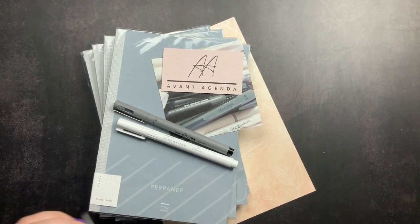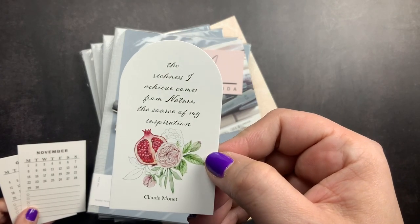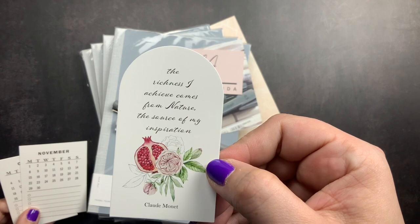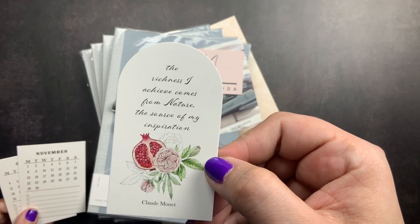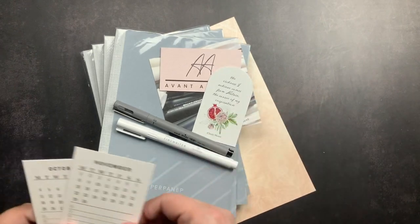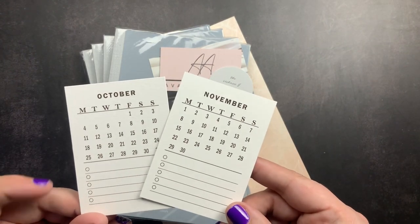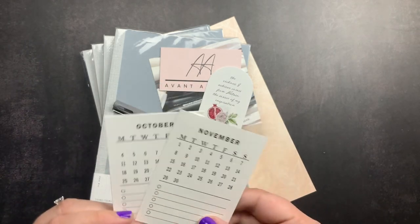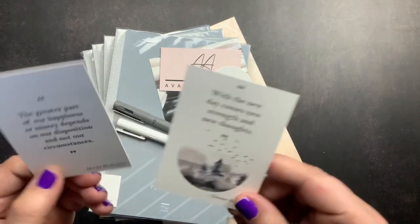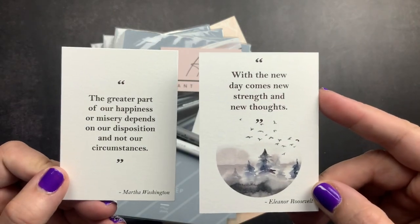We have this Claude Monet quote card: 'The richness I achieved comes from nature, the source of my inspiration,' with a pomegranate image. So pretty — perfect for fall. And then I have an October and a November planner card with spaces where you can write important dates or tasks for the month to yourself. On the back, they each have quotes.